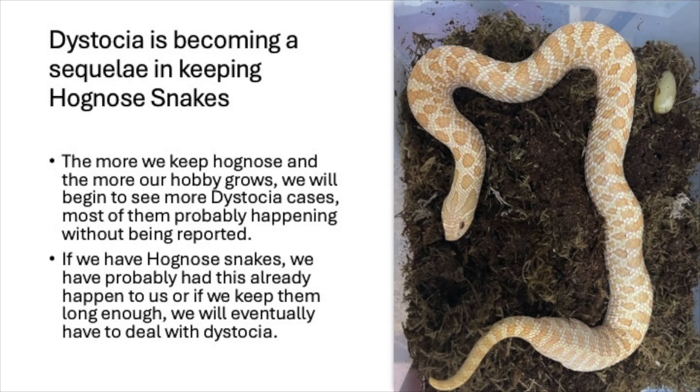Dystocia is becoming a sequela in keeping hognose snakes. The more we keep hognose and the more our hobby grows, we will begin to see more dystocia cases — most of them probably happening without being reported. If we have hognose snakes, we've probably had this happen already, and if we keep them long enough, we will eventually have to deal with some form of dystocia.